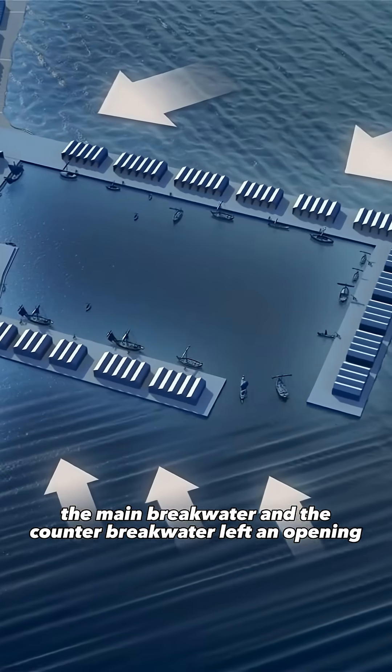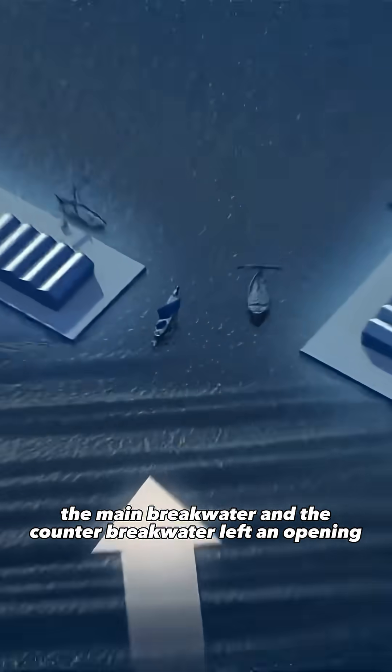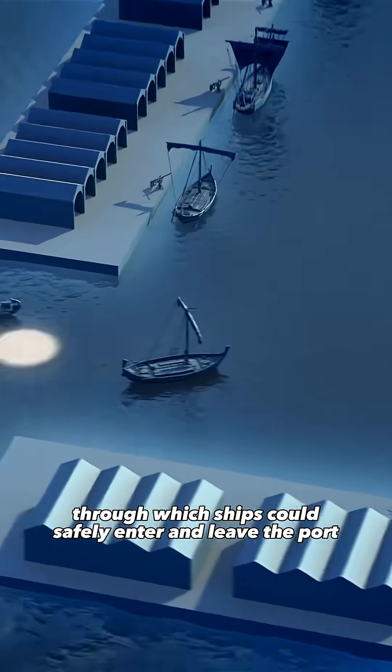Together, the main breakwater and the counter breakwater left an opening through which ships could safely enter and leave the port.